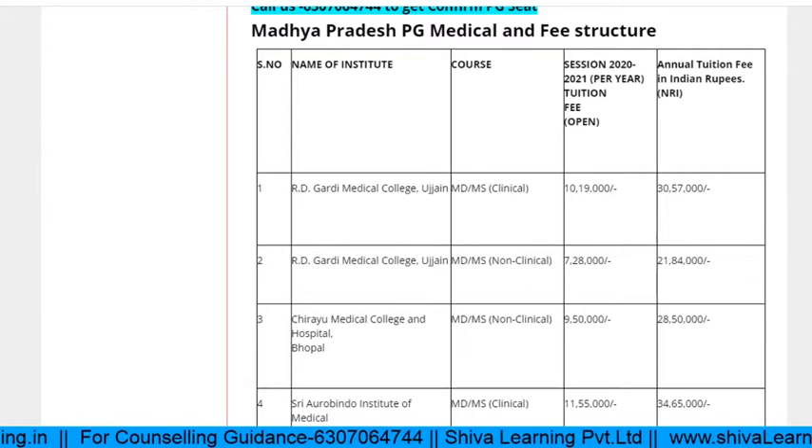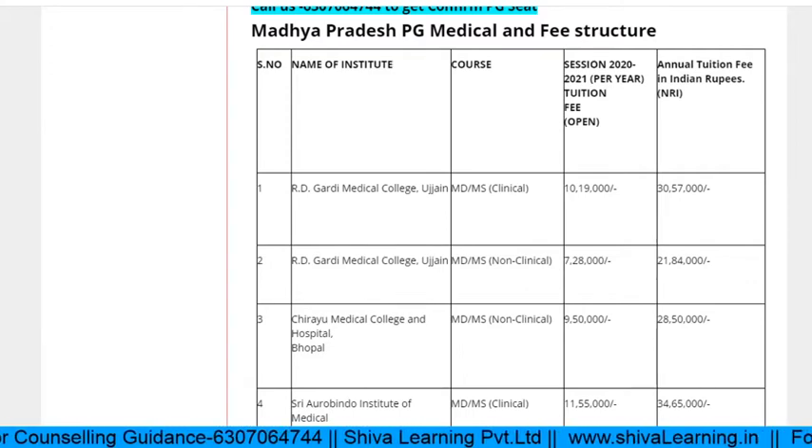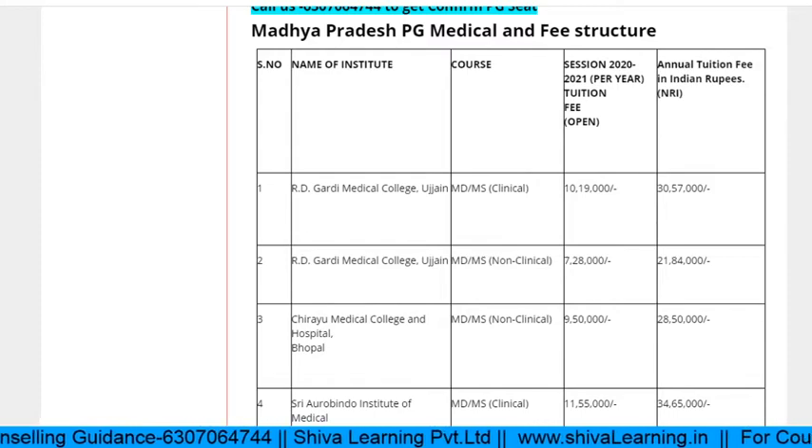Other state students are also allowed to apply in the mop-up round only. Colleges in MP include Ardegardi, Chirayu, Aurobindo, Peoples, Index, and LN Medical, among others.